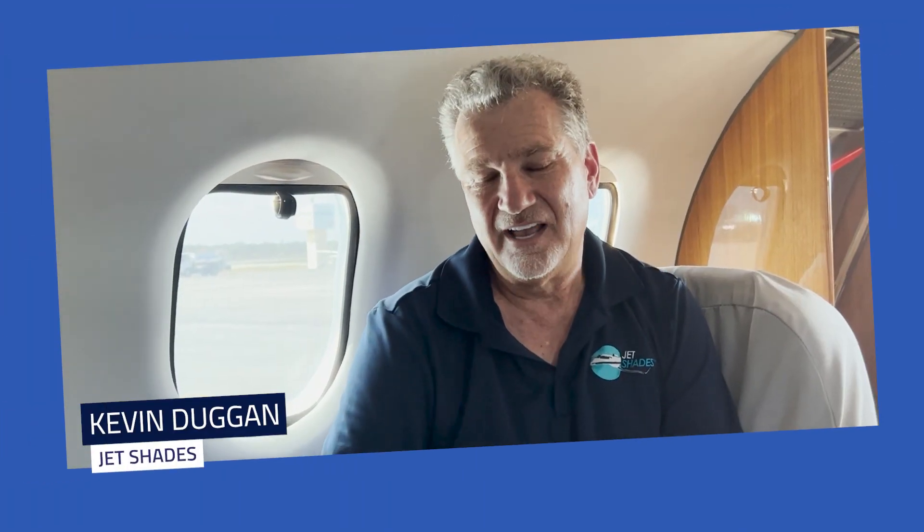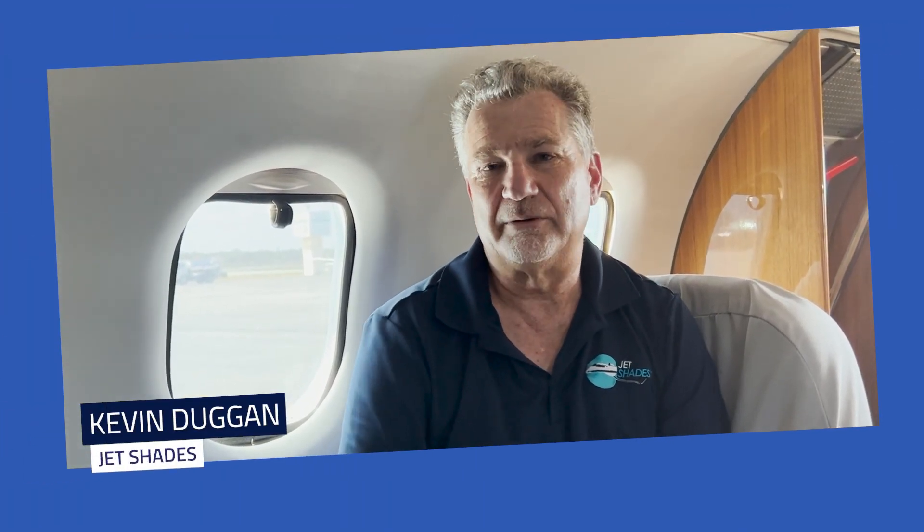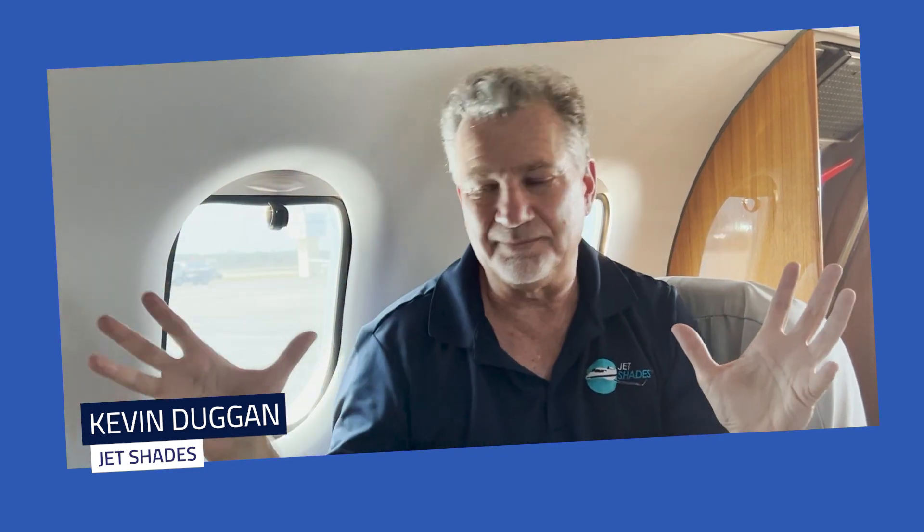Hi, this is Kevin from Jet Shades. I want to share that I just came back from a major air show where we had the booth set up — it was all going busy, busy — and this gentleman came up to me and said, 'Oh wow, Jet Shades, I didn't know about this. What do you do?'